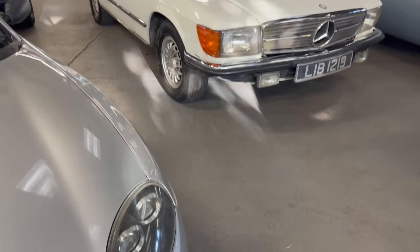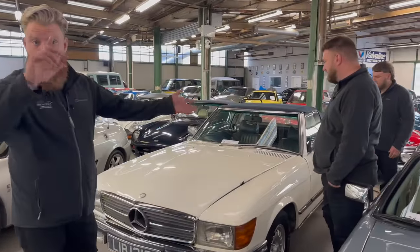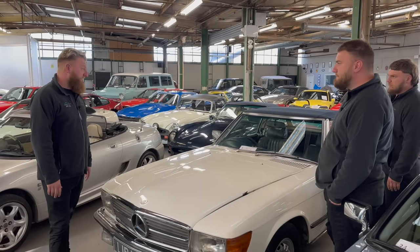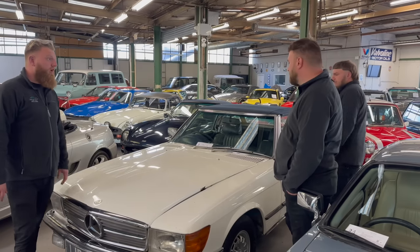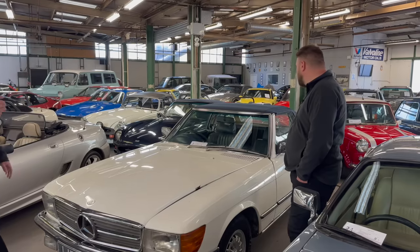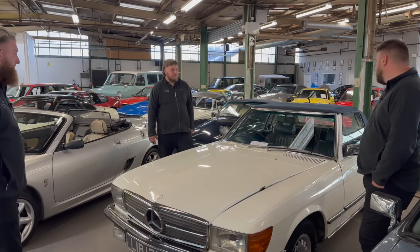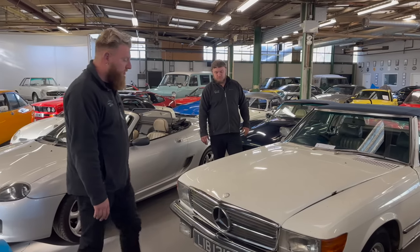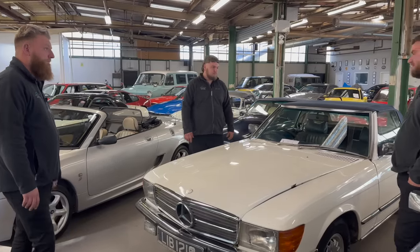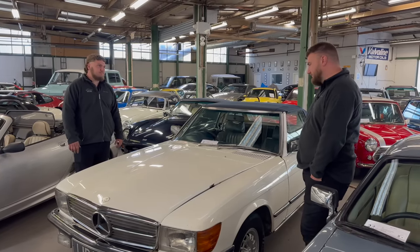We've got a lovely Mercedes SL — this is a 350 V8. It is going to need some welding; it's a project. It runs, starts, stops, we've driven it around the yard. It's no reserve, so it's here to be sold. At the price of these things, the parts alone are well worth the money — I haven't seen bumpers like that for a long time. The 350 is actually the nice one; the 500s are quite heavy. White on blue, good colour scheme. It's a 15-20 grand car going for less, and at least it's a proper one with a V8 that runs and drives.